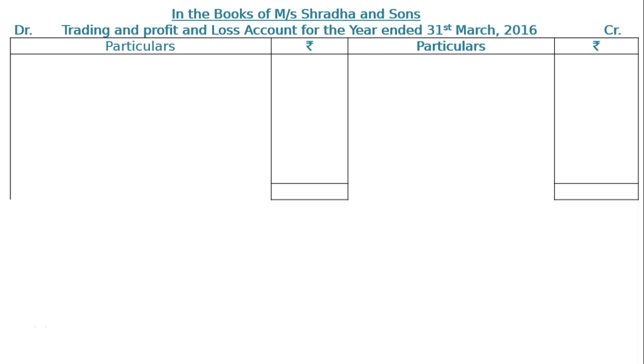We start with the credit side of the trading account, that is sales Rs 1,55,000. Then closing stock Rs 64,000, being an adjustment, will be shown under current assets on the balance sheet asset side.